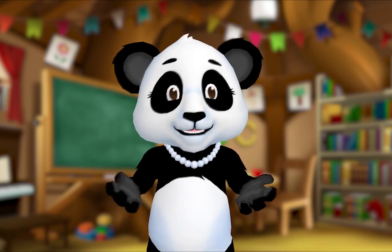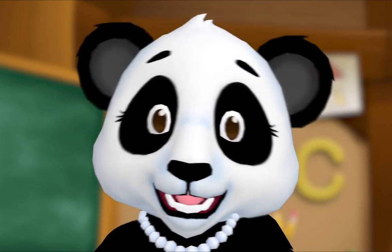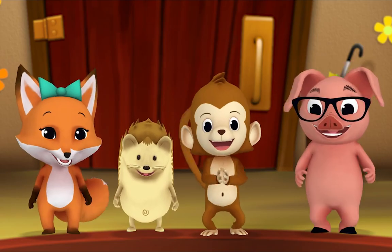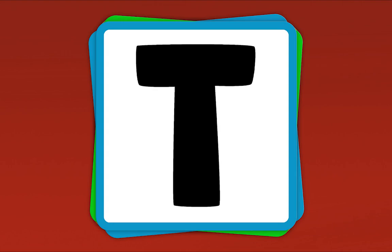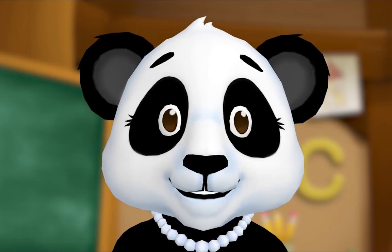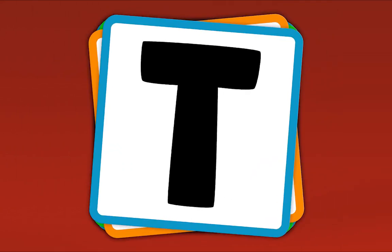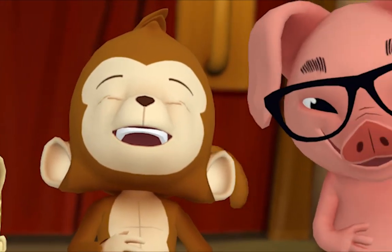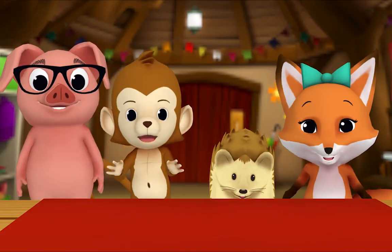Let's practice our letters by playing the alphabet game! When I show you a letter, say its name! Are you ready? Yeah! What's this letter? I. What's this letter? I. What's this letter? L. What's this letter? T. Now let's do it fast: I, J, L, T, J, I, T, L, I, T, J, L, I, J, L, T. Nice work, everybody! That's how you play the alphabet game — when you see a letter, you say its name!